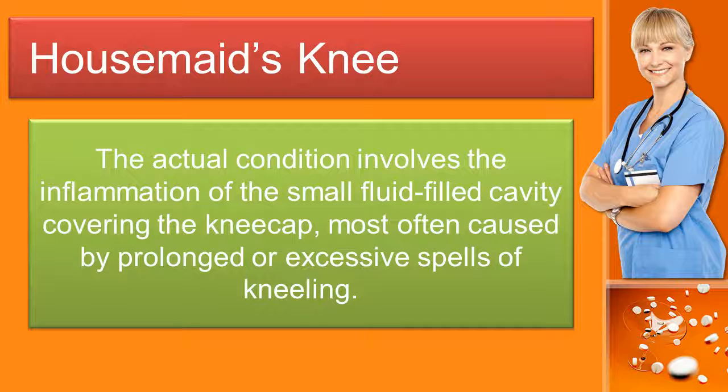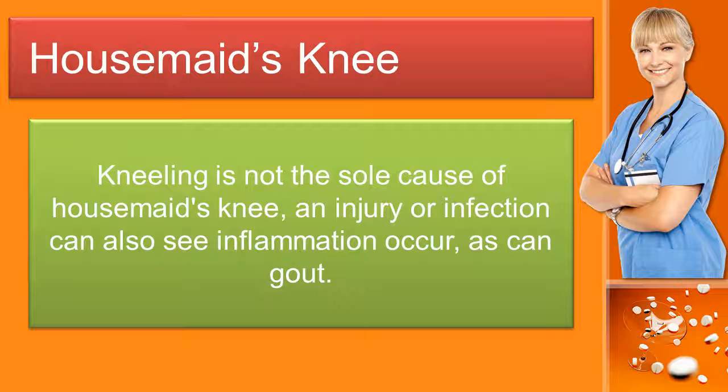The actual condition involves the inflammation of the small fluid-filled cavity covering the kneecap, most often caused by prolonged or excessive spells of kneeling. Kneeling is not the sole cause of housemaid's knee — an injury or infection can also see inflammation occur, as can gout.